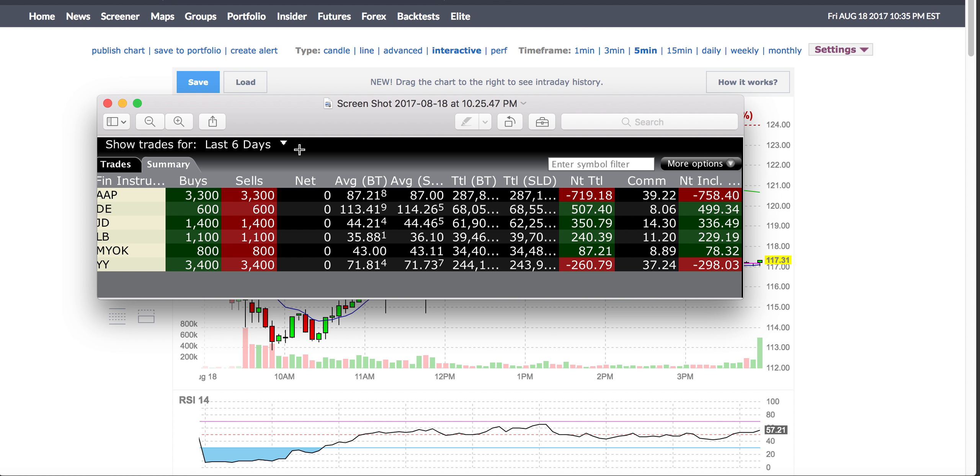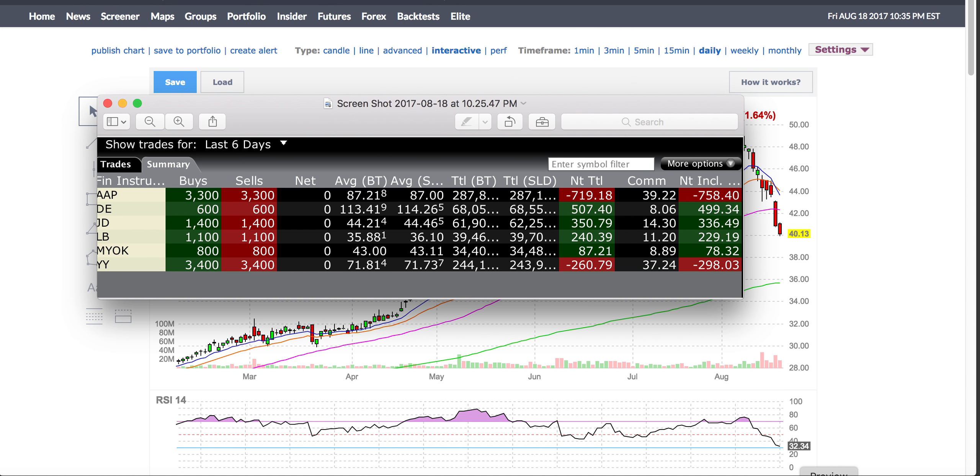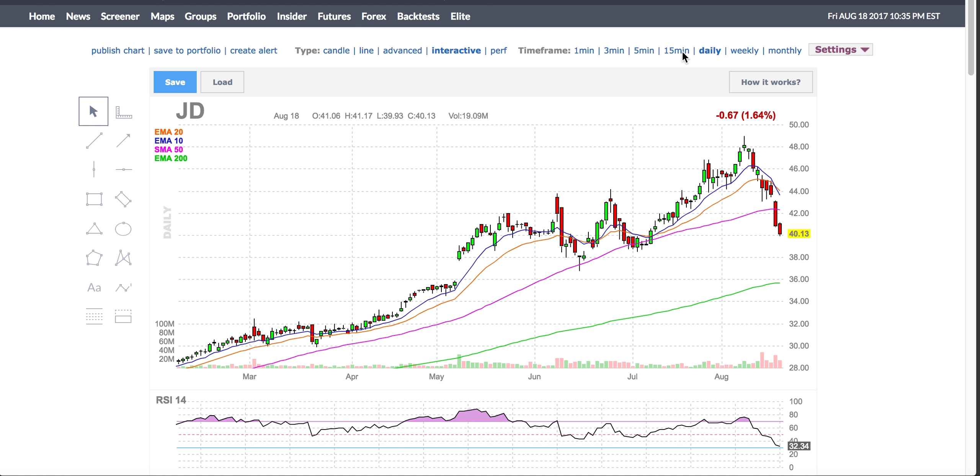Hey, good day guys. I just want to review a couple of trades I did over the week. At one point I was down about $2,000, which is just incredible. But slowly but surely, by trading a small size, I recovered. I just want to go through the trades I did so hopefully you guys are able to learn from it and improve.